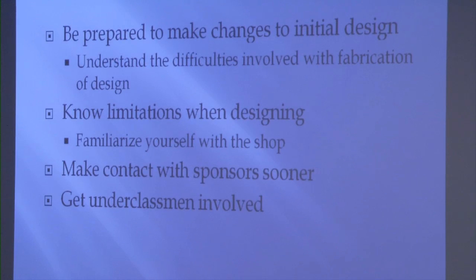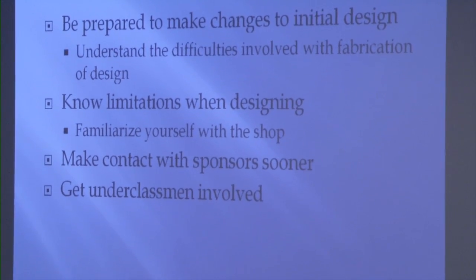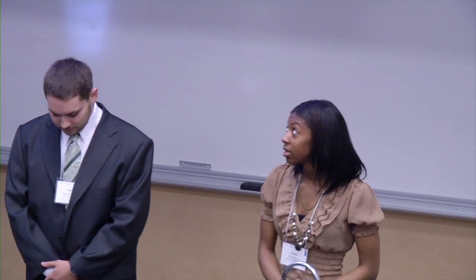I will now hand it over to Moniece. When involved in a design project like the Steel Bridge design project, be prepared to make changes to your initial design — we had to change our design several times. Due to the lack of resources available, we made significant adjustments to our project and final design. If you are unsure of how to use tools or equipment required during the fabrication process, research how to use them to better familiarize yourself.